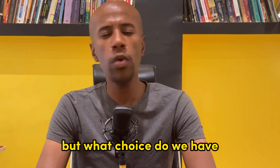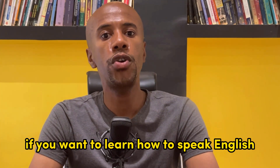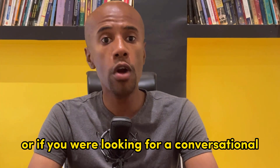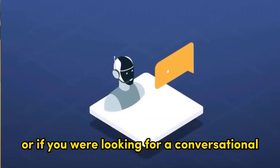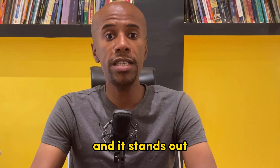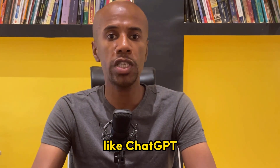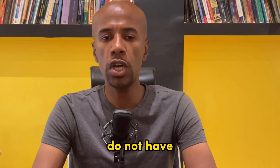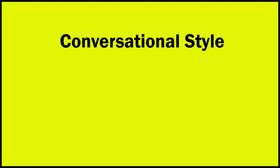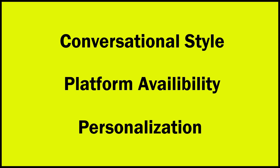But what choice do we have? Enter Pi, which has an interesting solution for you if you want to learn how to speak English or if you are looking for a conversational partner or a coach. I have tested Pi for you and it stands out because it has three features that other chatbots like ChatGPT do not have: number one, conversational style; two, platform availability; and three, personalization.